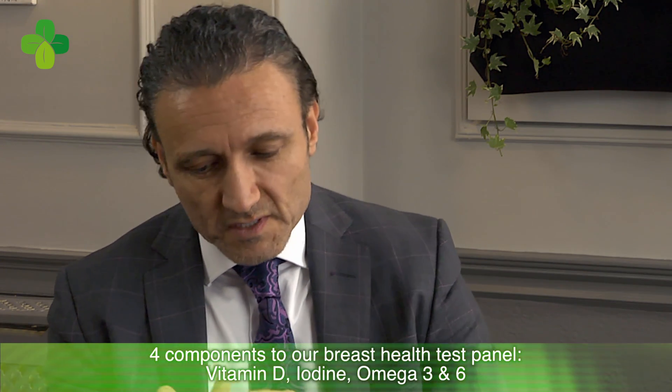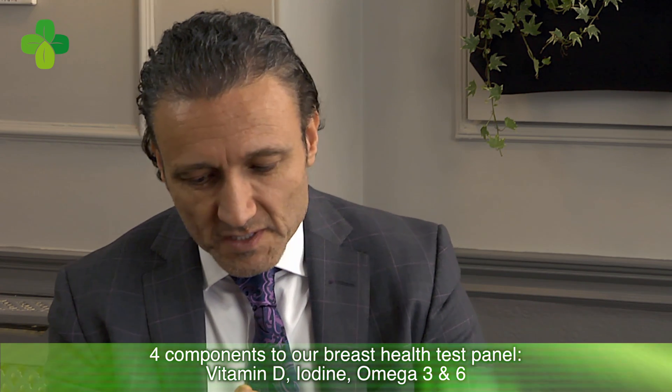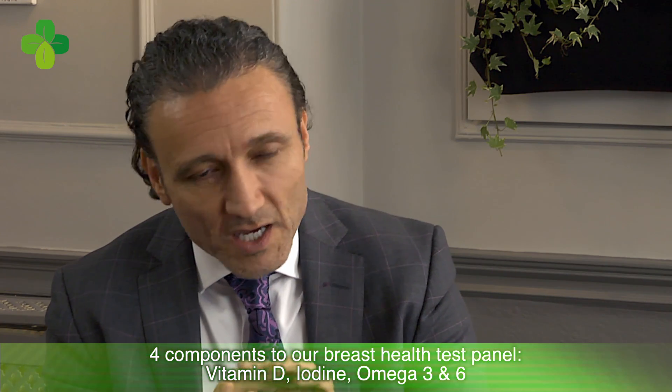There are four components to our breast health panel. We have vitamin D — it might seem obvious, but it's important. We have iodine levels, which are important. And we have the omega-3 to omega-6 ratio — what is that ratio? It's important to general well-being and not just breast health.